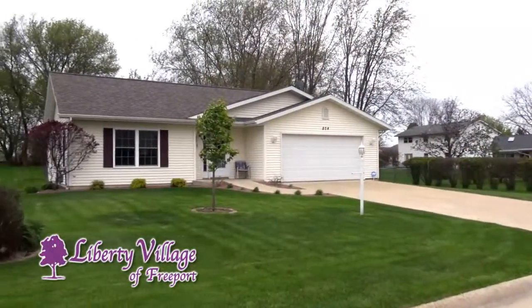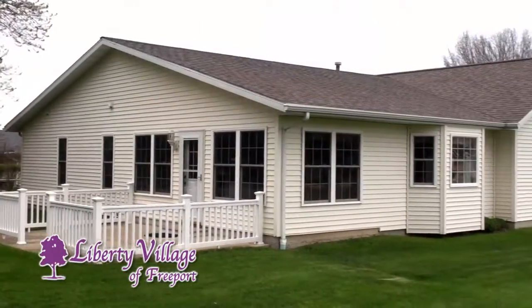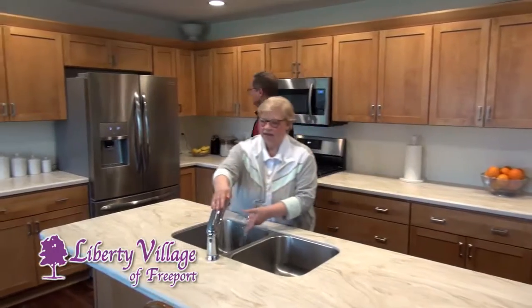You need to own a new custom designed villa from Liberty Village. Own with no endowments — just pick your large lot and choose from several floor plans that are customized to your taste.